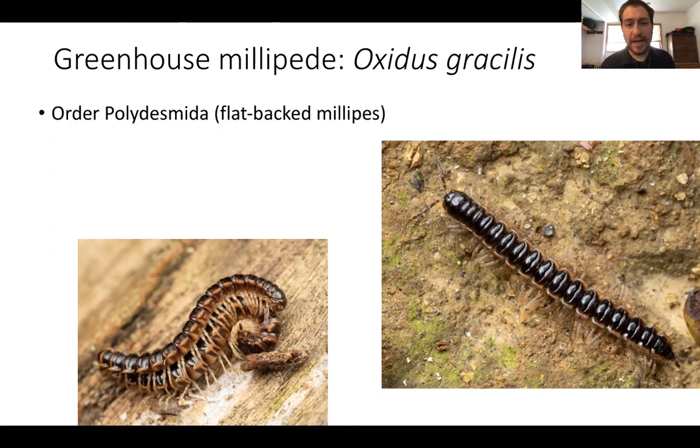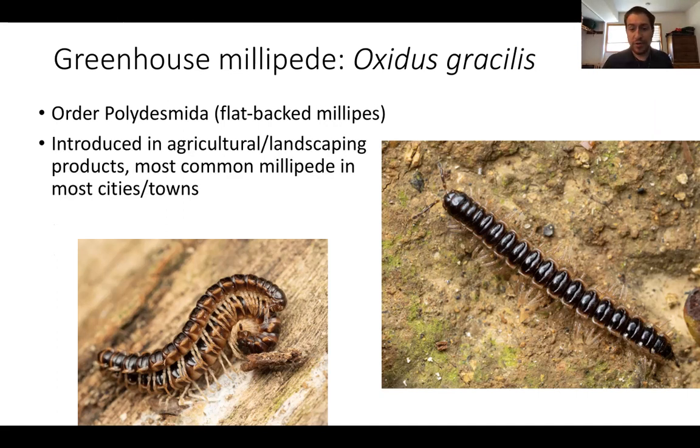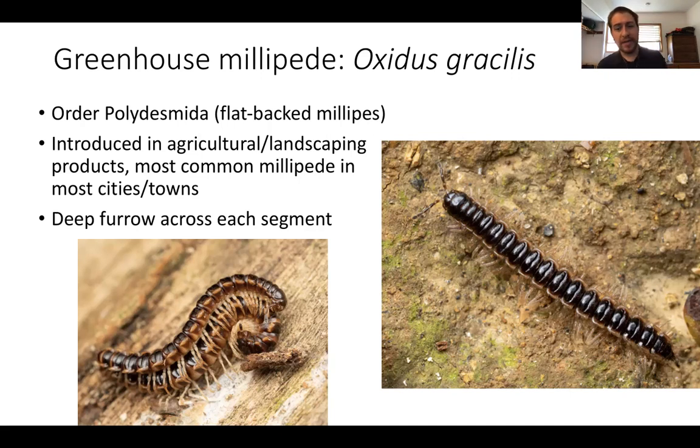That brings us to our final order, Polydesmeta, also known as flatback millipedes. There are a whole bunch of different kinds you might encounter. If you're in a city or town, the most likely one you'll encounter is the greenhouse millipede, Oxidus gracilis. They get spread around in agricultural and landscaping products — if you buy mulch, for example, sometimes it just comes with millipedes. They're introduced from Southeast Asia originally but nowadays they're all over the entire world. One of the best ways to identify them: they look like a little string of beads, and unambiguously they have a little furrow across each segment.